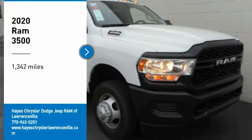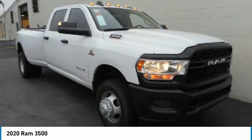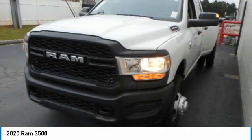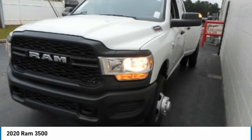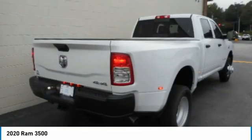Come test drive the 2020 Ram 3500. Ram 3500 is a solid option for truck buyers in need of hauling capacity and serious towing. With names like Hemi and Cummins under the hood, there is plenty of muscle to back it up.